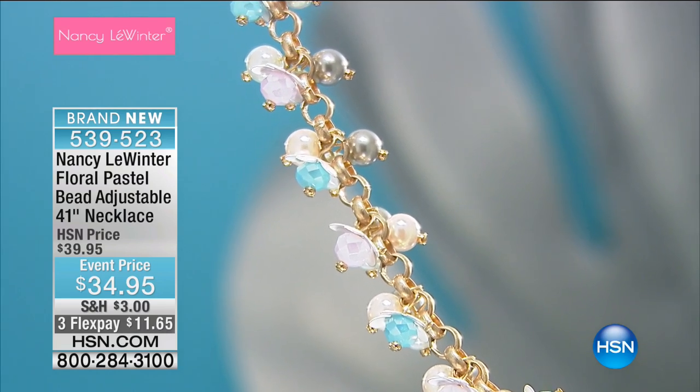It is, at its longest point, 41 inches long. But if you want it to be shorter, like we have it shorter, you just adjust it in the back.